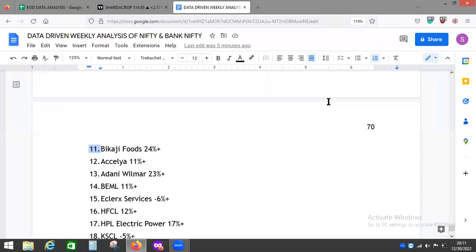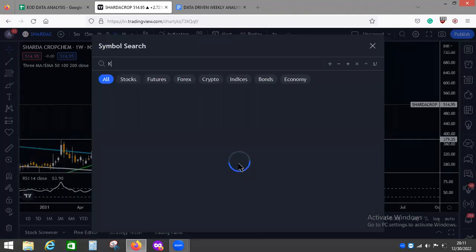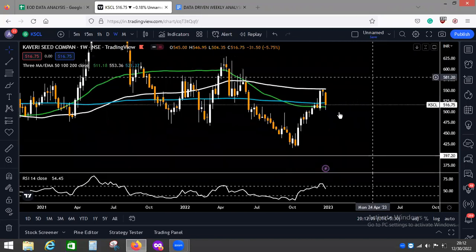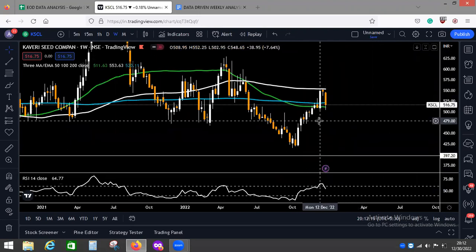We will look at two negative scripts — KCL and Kaveri Seeds. I'm looking at negative scripts because the rest of the listed scripts are all positive and there is not much to see there. In Kaveri Seeds we can see downward movement, where resistance has played a big role. It has ended below the 200 weekly moving average, which is a very significant thing.